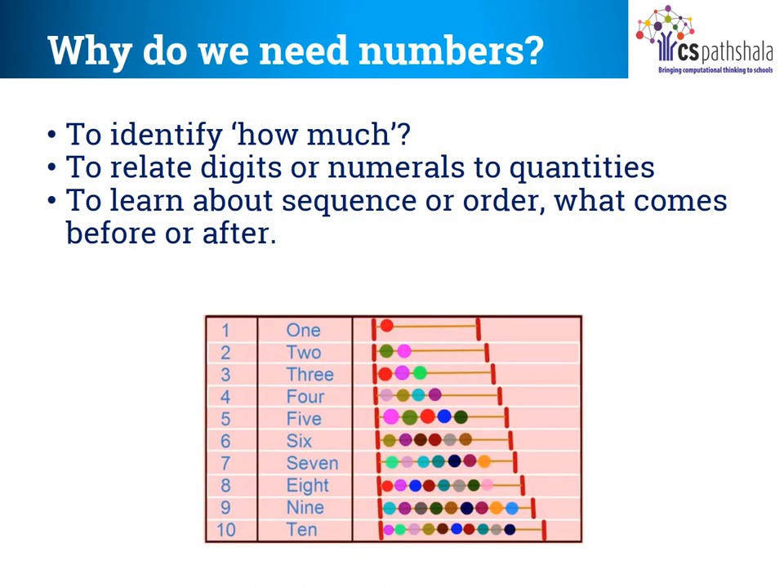So, children, why do we need numbers? To identify how much. When you are sick and you go to the doctor, the doctor asks you to take one or two spoons of medicine, one or two tablets. So numbers help us to identify how much of a quantity is needed. Secondly, the numbers are important to relate to the quantity. If every student has to be given one seat in a class to sit, each one gets one seat only. No student will be given two seats to sit. So we are relating the number with the quantity.